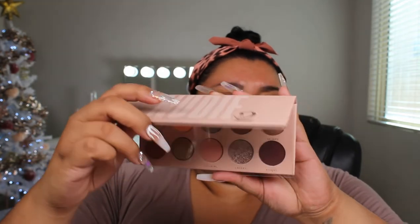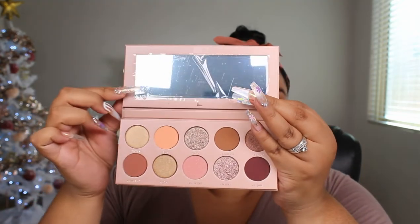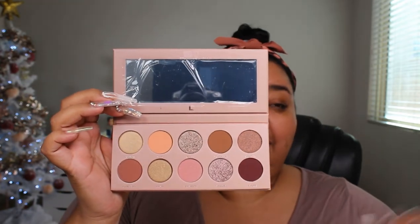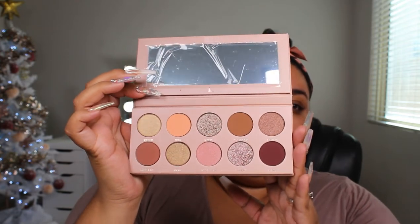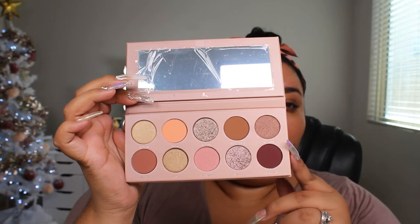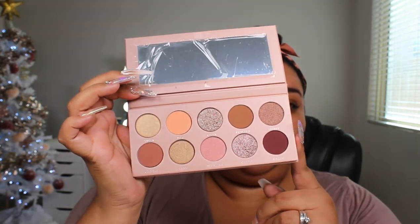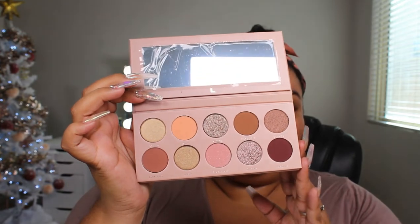It does have an insert — I'm going to go ahead and let that drop — and then we have a mirror and a little logo. All the palettes and highlighting palettes have really good mirrors. But as you can see here, this is the palette itself. It has nudes — there are four mattes, four shimmers, and two foiled shadows. They are so beautiful, and I know that a lot of you are attracted to these kind of shades, as am I.